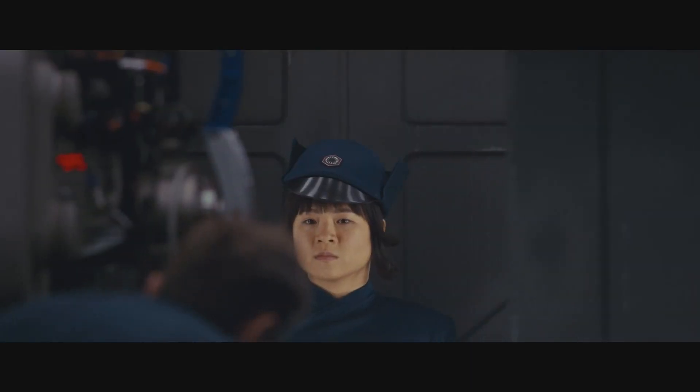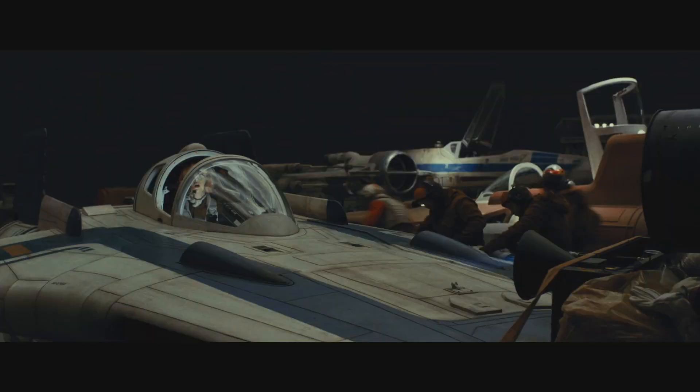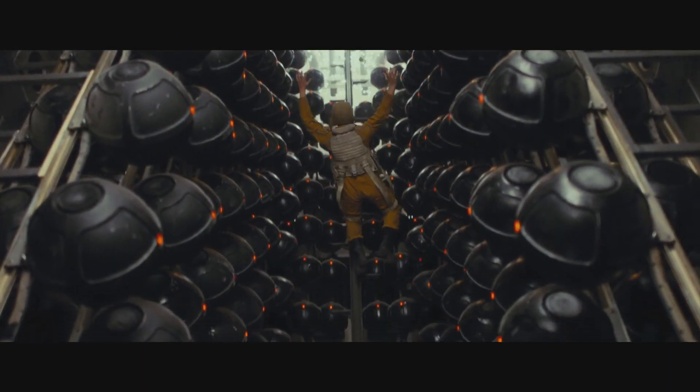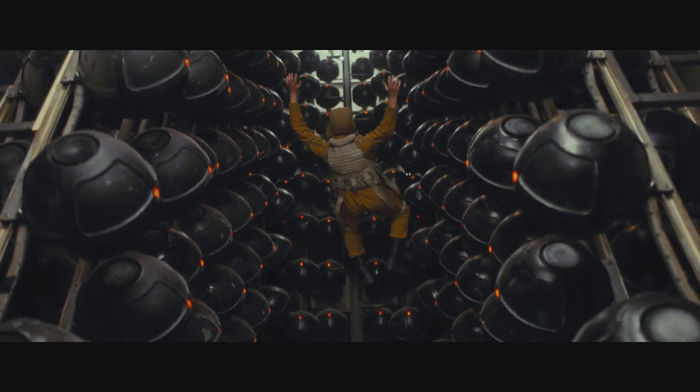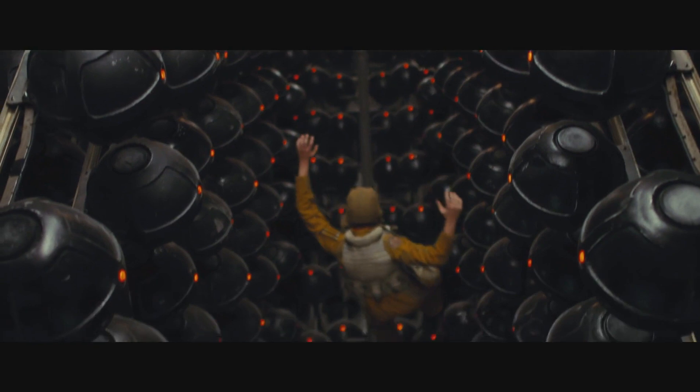The First Order has gone full-on Nazi-looking with their attire. Kylo Ren has some backup helmets to spare. Someone falling into a room with space mines of some type — whether involuntarily or as a sacrifice for the Resistance, time will tell.